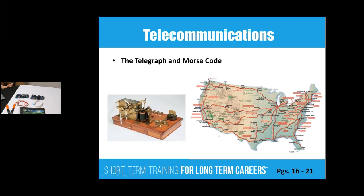Moving into telegraph and Morse code. Back in the day, telegraph lines were placed along the right-of-ways of railroad lines. Today that's done with fiber optic cable. In fact, Sprint is an acronym that means Southern Pacific Rail... Telegraph.